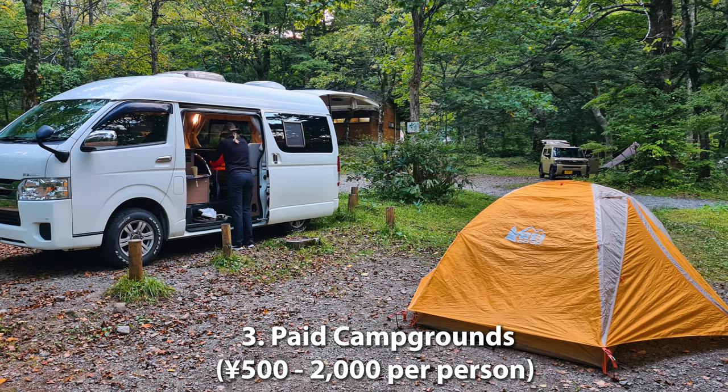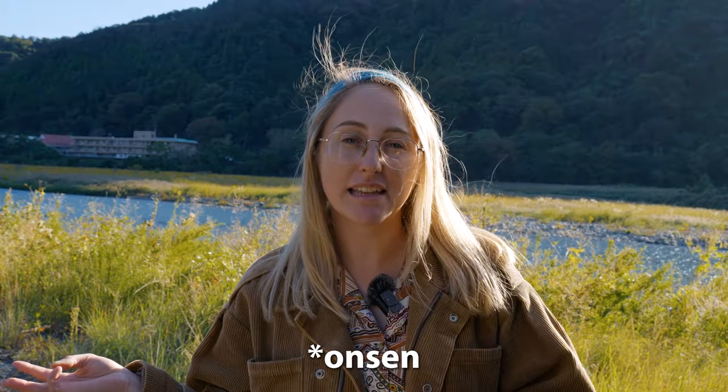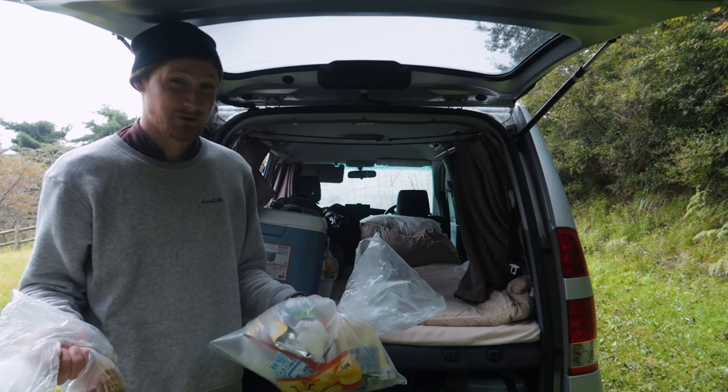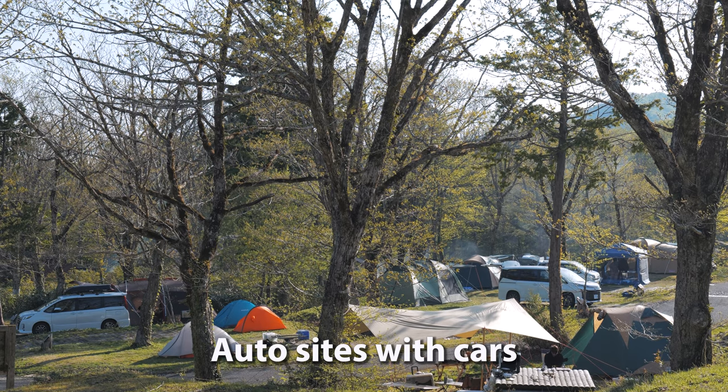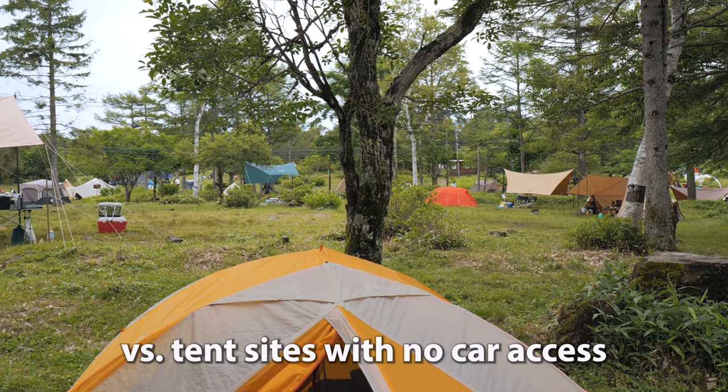The third option is paid campgrounds. These usually have a lot more amenities — things like toilets, showers, a campground store nearby, you'll be able to fill up your water, and if you're drowning in garbage from not being able to get rid of it in Japan, this is a great place to do that. Campgrounds have two site types: tent sites and auto sites. Just be careful — auto sites are the only ones where you can bring your car or van onto the site. If you're trying to find whether a campground has auto sites, we recommend using the term 'auto campujo' in Japanese in Google Maps. We'll leave all of these useful Japanese words in the video description below.